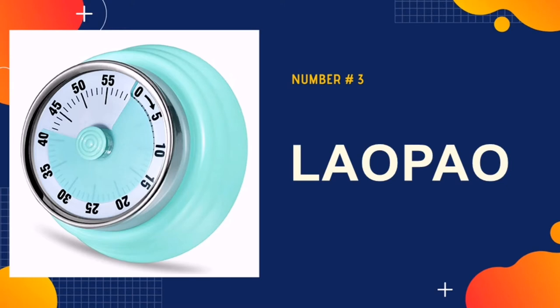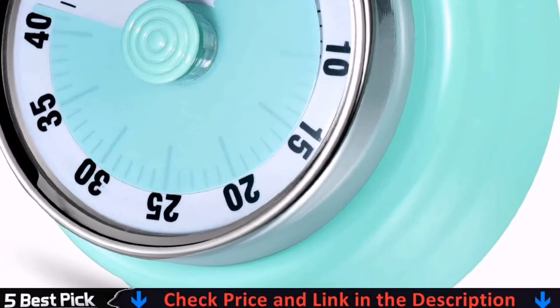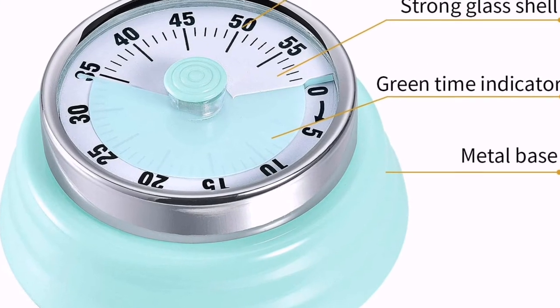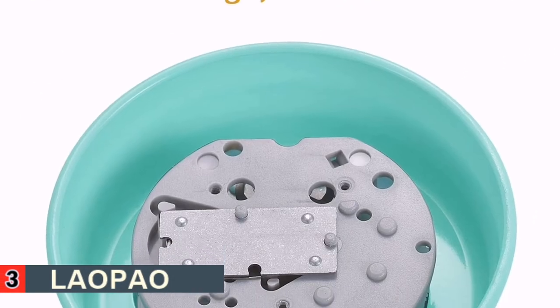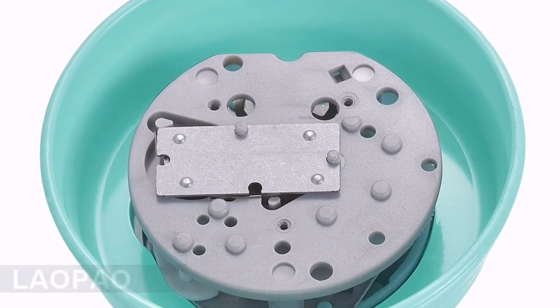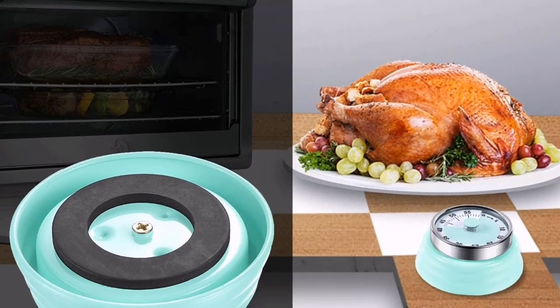Number 3 in our list is Layopal. This device's clockwork design allows it to work without batteries, which is super convenient for people who don't always keep spares stocked in the junk drawer. It's also magnetic. Just keep in mind that the maximum time it can measure is 60 minutes, so it may not be suitable for recipes that require longer intervals.